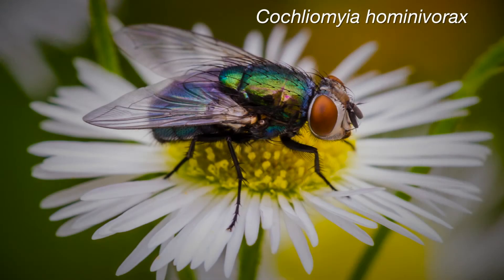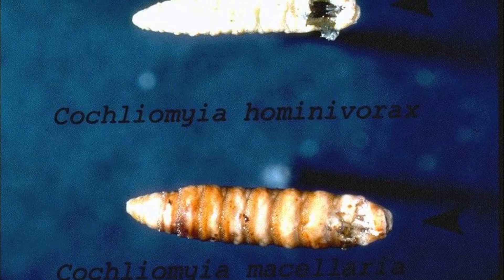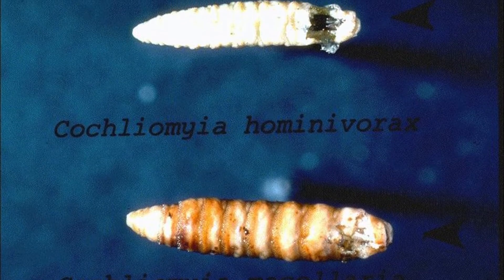So how do we get this problem under control? Well, in the 1950s, the USDA started what they refer to as the sterile insect technique. This is based upon the fact that screw worm flies — the female — usually only mated once. So if we produced a sterile male that would mate with her, her eggs would not hatch. And if we did this continually over time, eventually we would eradicate the flies.